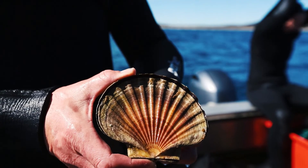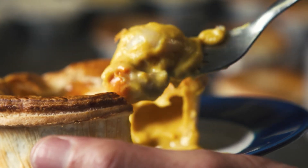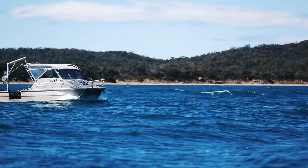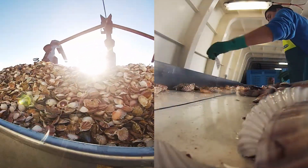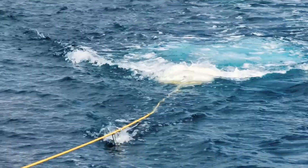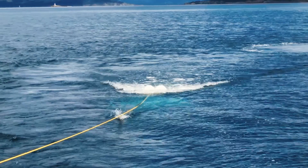Scallops are an iconic species in Tasmania, whether it be consuming them in a fancy restaurant or eating a scallop pie. Each year, IMAS scientists board industry vessels to conduct surveys of known scallop grounds. The data is then used to determine what areas should be open to commercial fishing and how much catch should come out of these areas. We also investigate threats to the resource, such as recent work showing that seismic surveys conducted to find oil and gas deposits in the world's oceans can have significant impacts on scallops. Resource managers can now use this research to ensure that seismic surveys are not conducted too close to important scallop beds.